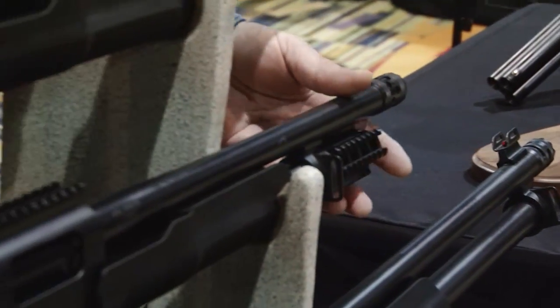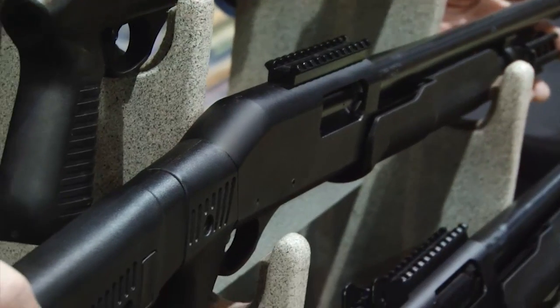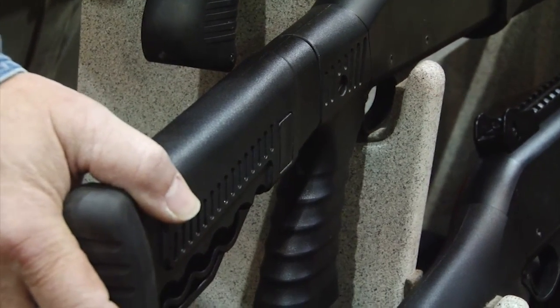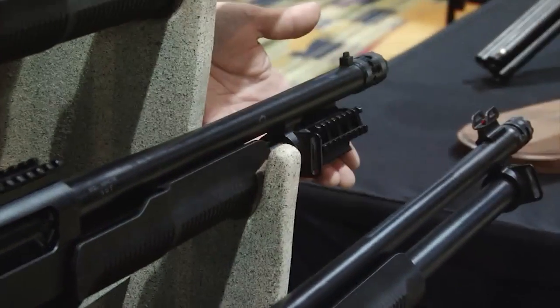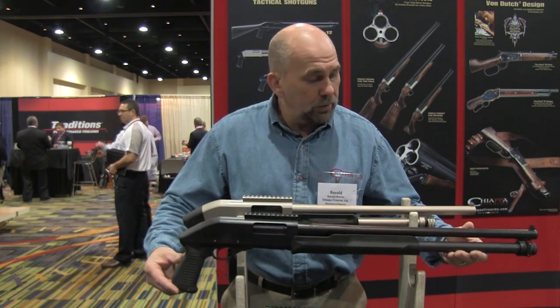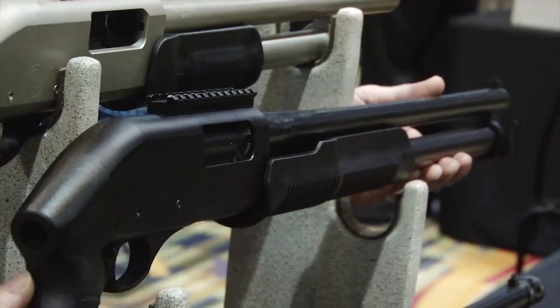We've got the C6 which is a 5 plus 1. It's available with a collapsible stock, pistol stock, or pistol grip only stock. Again with numerous different tactical rail options and sight options. This would be the pistol grip only version — it's a 5 plus 1 for a 6 total. That's the C6.